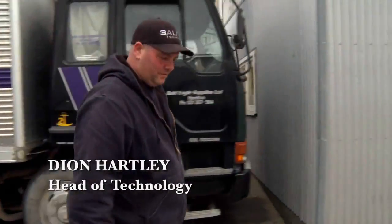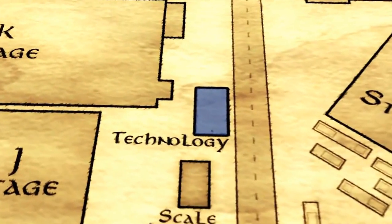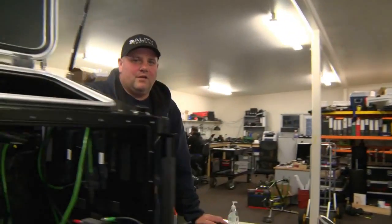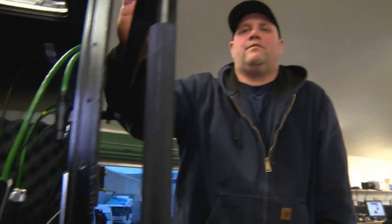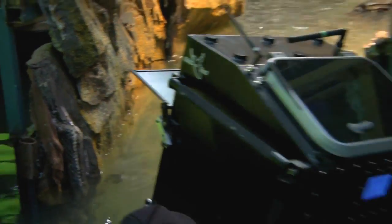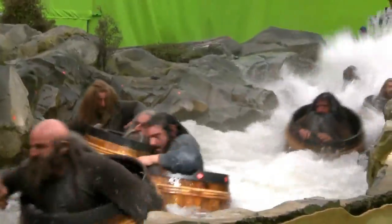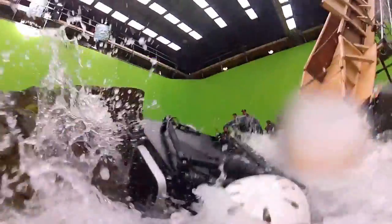Hi, my name's Dion. I'm Head of Technology on The Hobbit. Just going to show you through my office and my space, known as the Tin Shed. Come on in. We look after the technology, rigs, and cameras. This rig here is a surface rig for shooting on water. Going in the next couple of days to shoot a very exciting sequence with the dwarfs. She's all wireless and all made here in Wellington over the last couple of weeks.